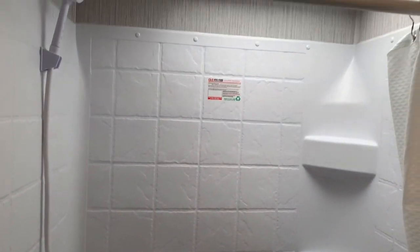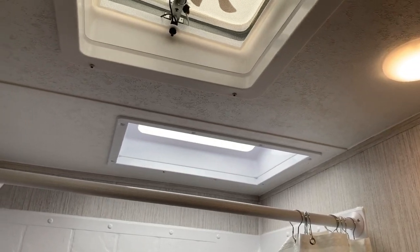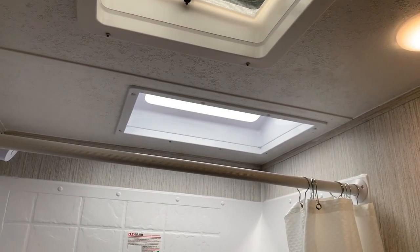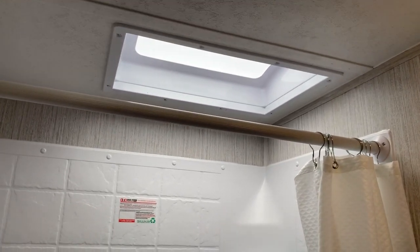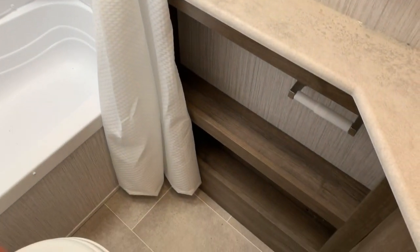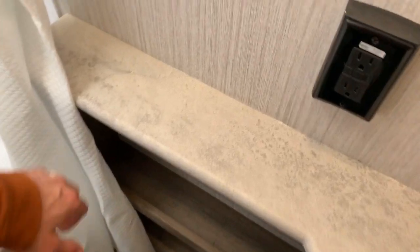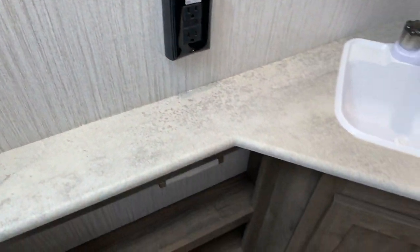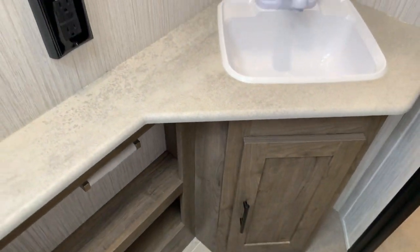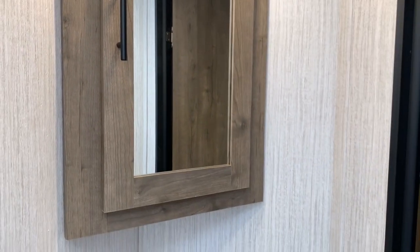Big skylight and vent above — again, both things that Puma adds in that some products do not. Besides the functionality, they add natural light and height in the case of the skylight. Lots of storage, a little shelving, countertop space to set a bunch of stuff on, an outlet, a sink, storage below it, and an actual medicine cabinet — not just a mirror on the wall, a legitimate medicine cabinet.